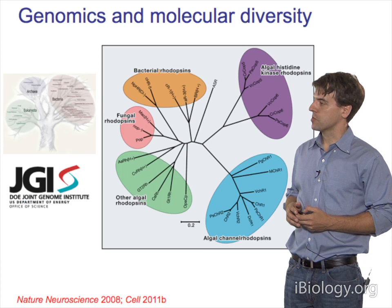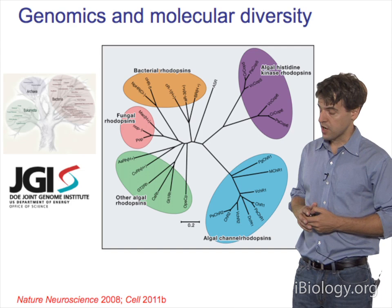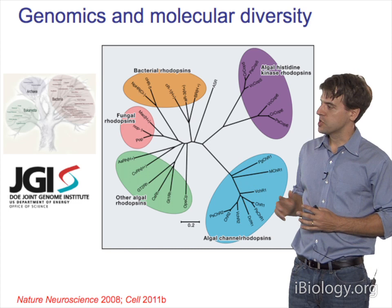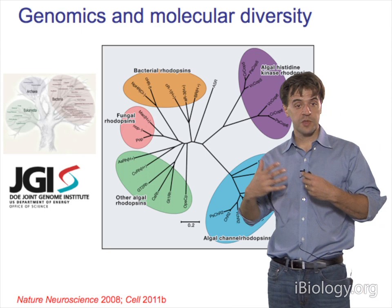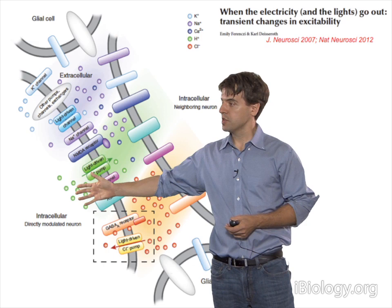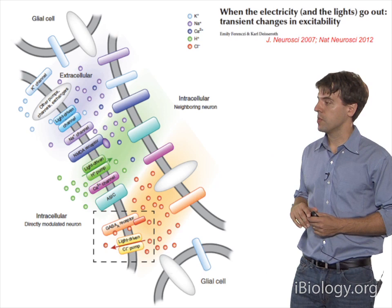We'd like to do combinatorial control—controlling one population of cells alone or in combination with another. There is incredible diversity of these molecular machines in nature, extending through all the major kingdoms of life. The channelrhodopsins are shown in blue, and inhibitory tools in yellow. One thing to be careful of is what may be happening not only within the targeted cell but in the extracellular space and how that might influence neighboring neurons not directly under optogenetic control.